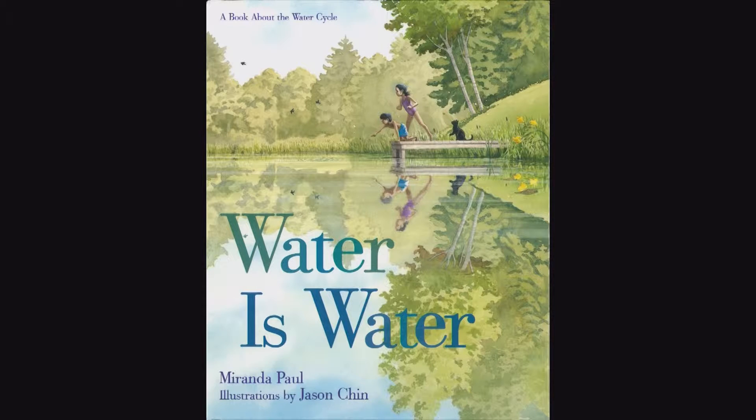The first one is Water is Water. Jason Chin has also done other books about the redwoods and about gravity and science matters. He's very interested in illustrating that kind of book. Water is Water is not only a book about the water cycle for the third grade, but it's also a book about seasons. It has a multicultural family and there are short words that people can easily read.